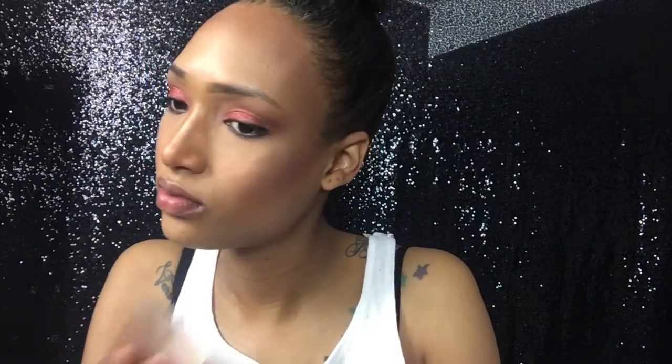My face is real-life oily, y'all. I'm going to use some blotting sheets real quick — y'all see my chin and my nose. Alright, that looked a little bit better. My brows were itching me so that's why half of it's gone, let's fix it back.